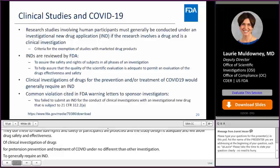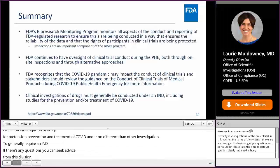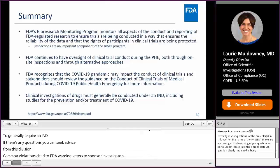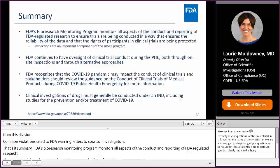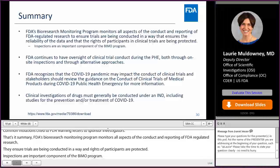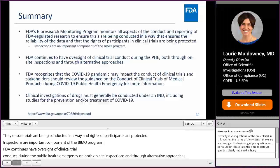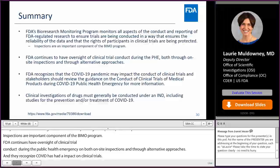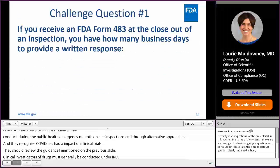In summary, FDA's bioresearch monitoring program monitors all aspects of the conduct and reporting of FDA-regulated research to ensure reliability of the data and that the rights of participants are protected. Inspections are an important component of the BIMO program. FDA continues to have oversight of clinical trial conduct during the public health emergency, both through on-site inspections and through alternative approaches. FDA recognizes that COVID has had a significant impact on the conduct of clinical trials, and clinical investigations of drugs must generally be conducted under an IND, including studies for the prevention and/or treatment of COVID.